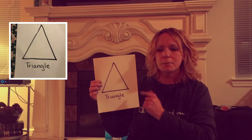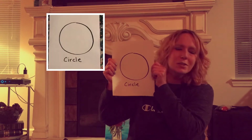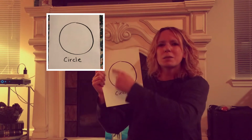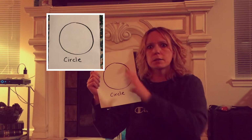Three sides, so this is a triangle. Our next shape is a circle. Did you guess a circle? I didn't even give you a chance to guess, did I? It is a circle, and the reason I know this is a circle is because it has no sides. We can't count the sides because there are none.